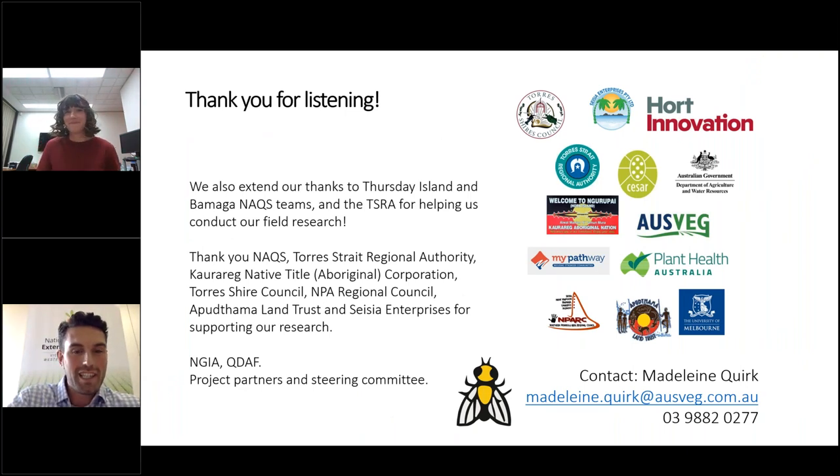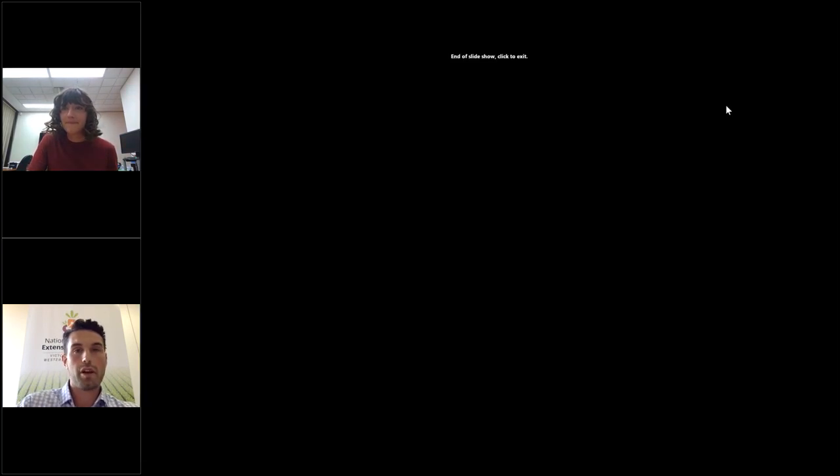Really great presentation there — a snapshot of some fantastic work over the last couple of years. A reminder: if you want to put questions to our presenters, type them into the question bar. Ilya, you mentioned the importance of surveillance and early detection, and getting samples in to get the correct ID. What's the best way to take a sample — a top three to five points for people?